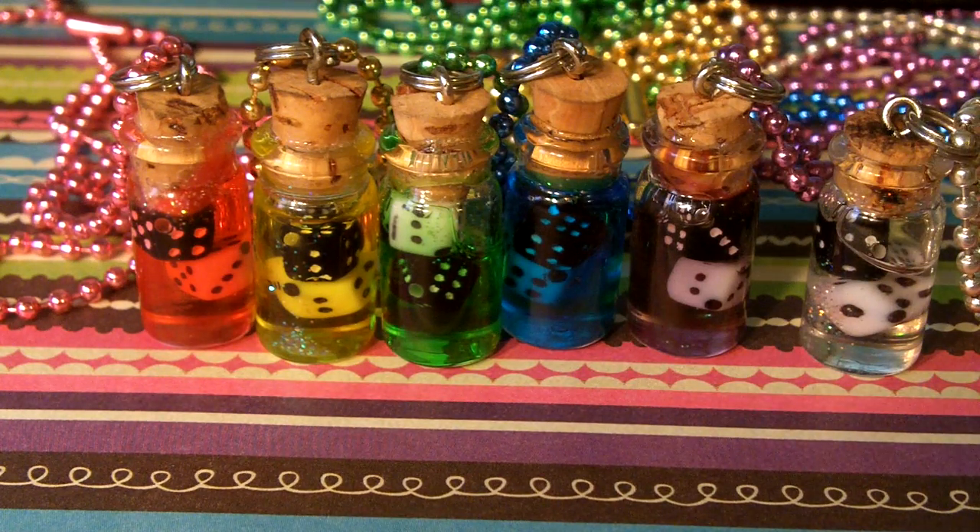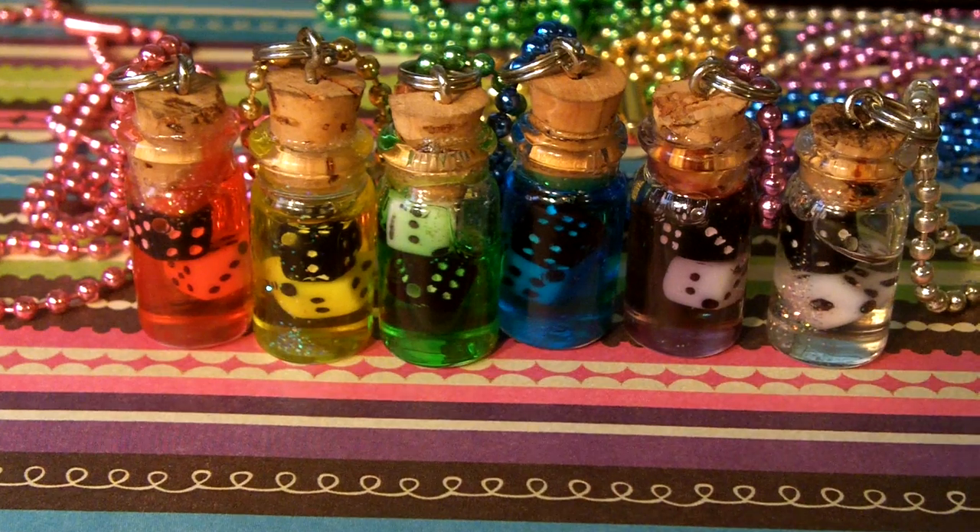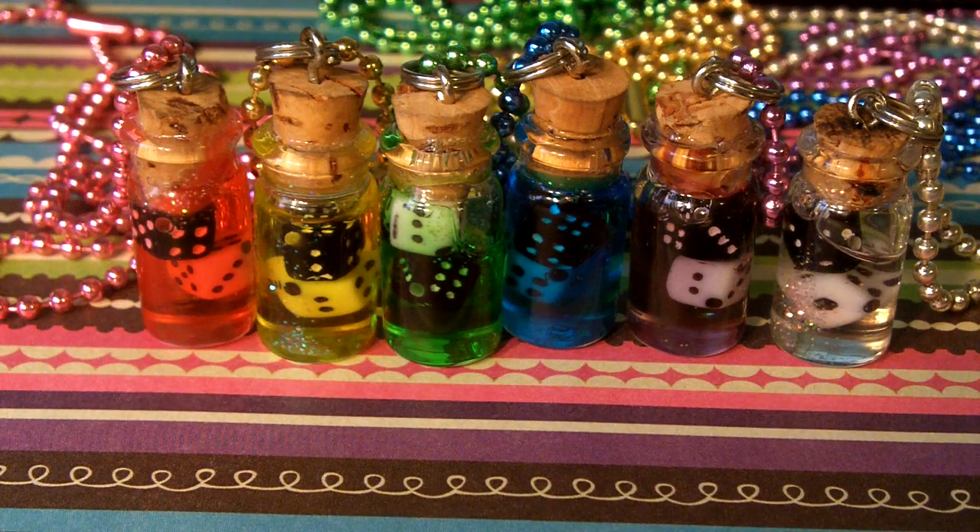They're really pretty when they catch the light. I may edit some pictures in, or I'll link some pictures where you can see just how pretty they are in the light. I love them.